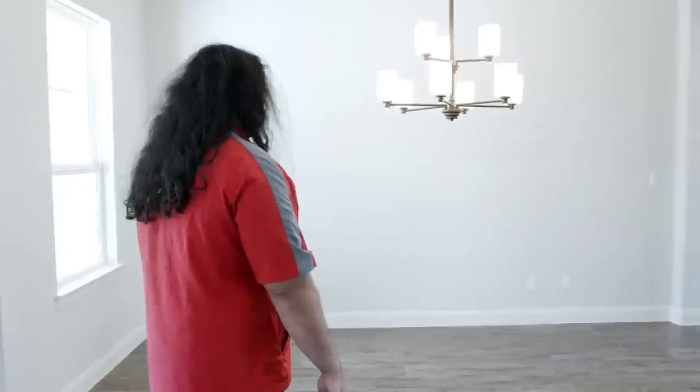We actually shot this once before with Hot Chubby, but our audio got messed up. This is the dining room. We are not going to dine here — I want to put a pool table. I think putting a pool table in here is going to be good. What do you guys think about that?